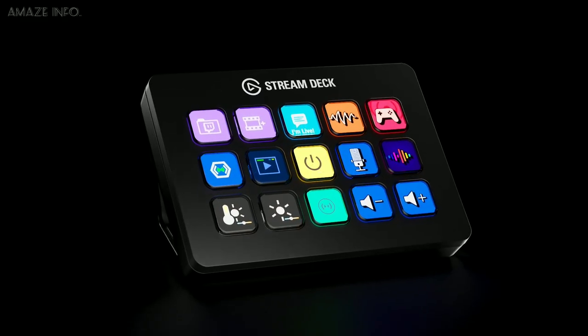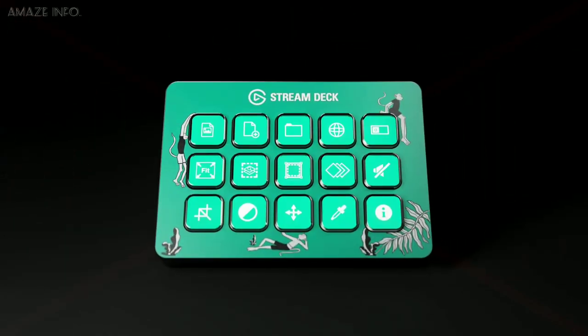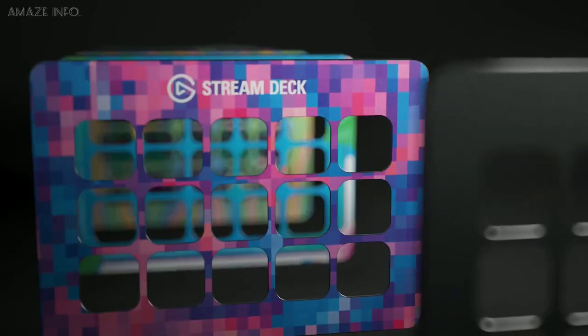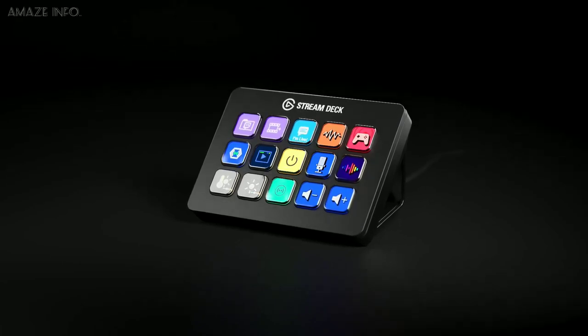The Elgato integrates with your established ecosystem, letting you choose from plentiful plugins to get your apps up and running on the Stream Deck in no time. Thanks to the removable faceplate, it allows you to choose from an array of designs to get a setup that suits your taste. Furthermore, you can even turn keys into folders to store as many commands as you need, and save unique key layouts for instant access.